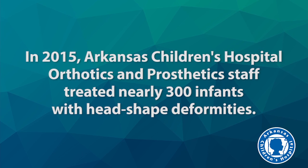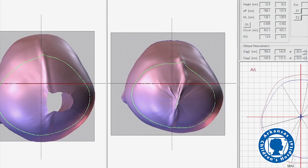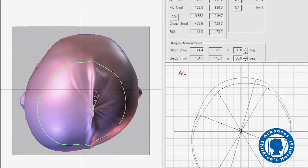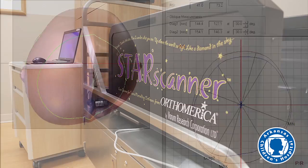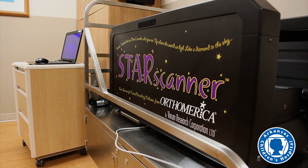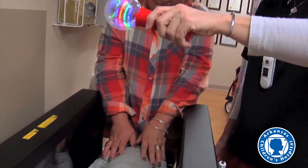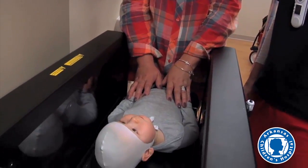In 2015, Arkansas Children's Hospital orthotics and prosthetics staff treated nearly 300 infants with head shape deformities, and with follow-up visits needed for each of these children, thousands of scans are performed each year. The star scanner enables our clinicians to provide the most accurate fittings possible with less stress on babies and their families.